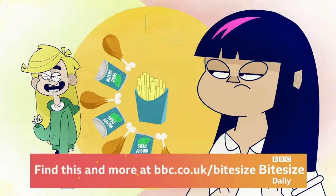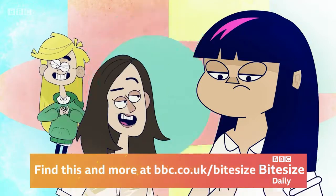Chicken and chips and mushy peas. This is stupid, this is stupid. Nice one, Ruby.